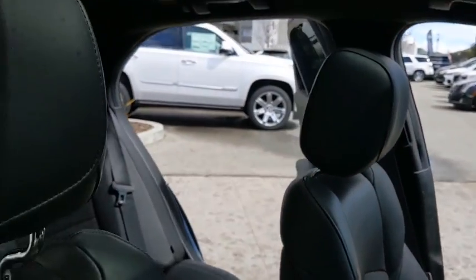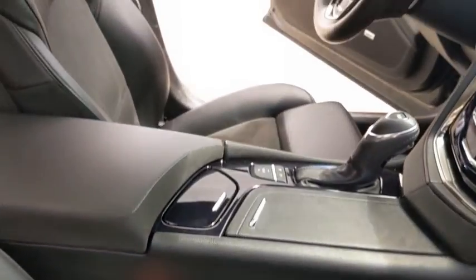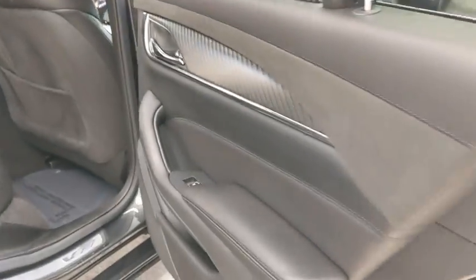Backup camera, lane departure warning, anti-lock braking system, leather-wrapped steering wheel, Bluetooth, power steering, adjustable steering wheel, keyless start, floor mats, aluminum wheels, cruise control, four-wheel disc brakes, and auto-dimming rear-view mirror.